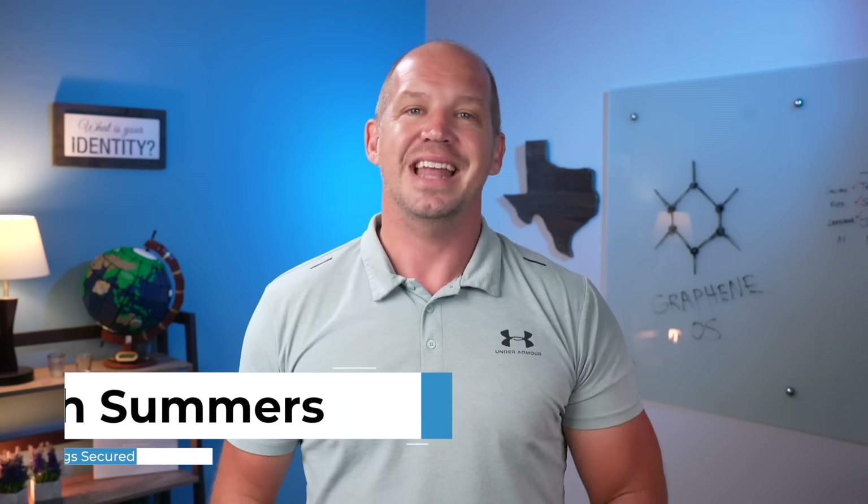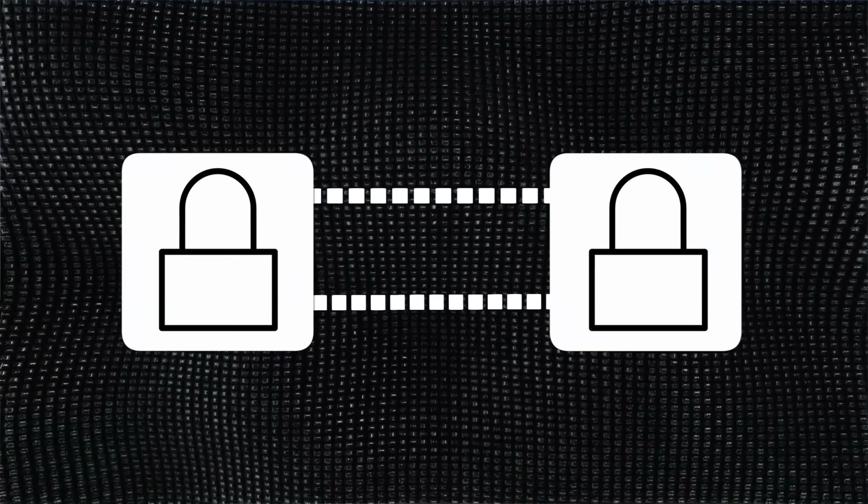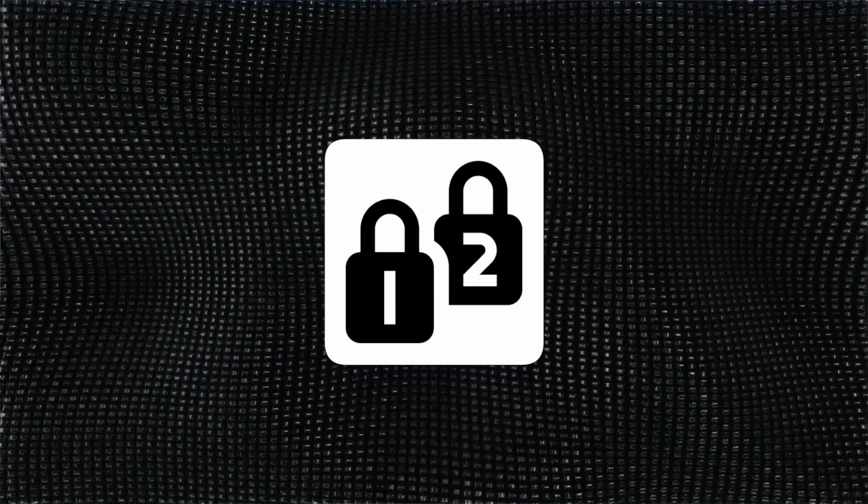My name is Josh, and ever since I was detained and interrogated while living in China, I've been a bit paranoid about my privacy and security. I'm a big fan of end-to-end encryption, 2FA security keys, and freezing my credit, among many other things — but I'm not to the point where I've completely ditched all products from big tech companies like Google or Apple.